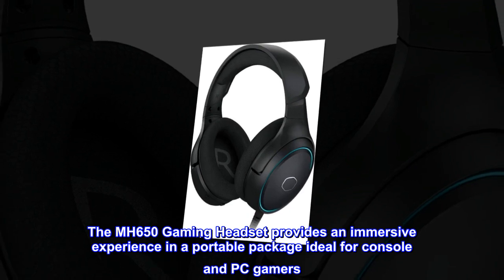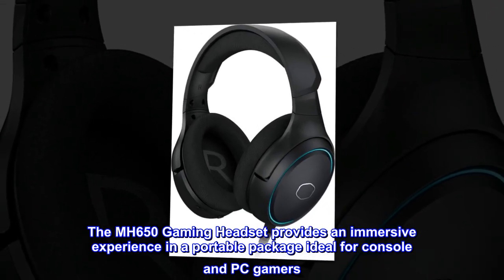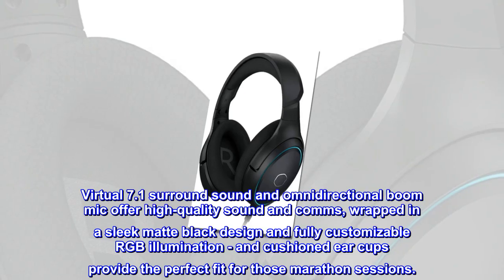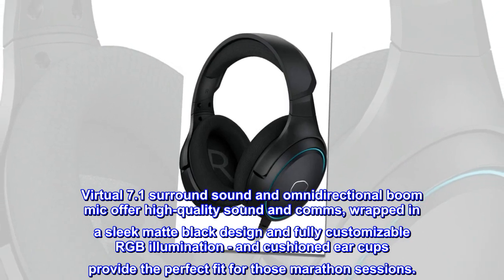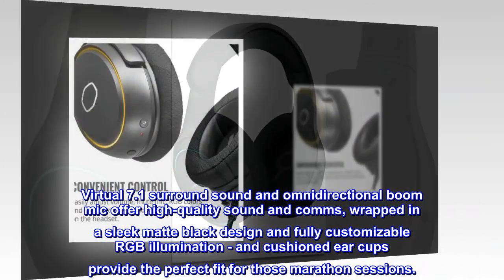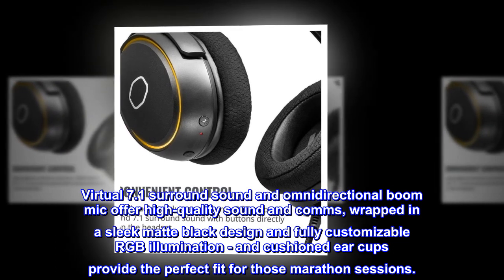The MH650 gaming headset provides an immersive experience in a portable package, ideal for console and PC gamers. Virtual 7.1 surround sound and omnidirectional boom mic offer high-quality sound and comms, wrapped in a sleek matte black design with fully customizable RGB illumination, and cushioned earcups provide the perfect fit for those marathon sessions.